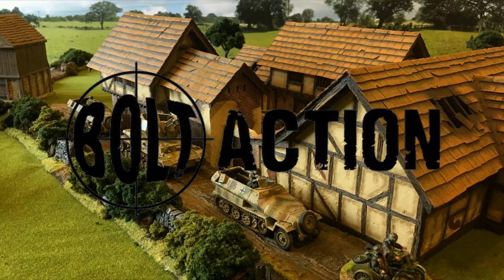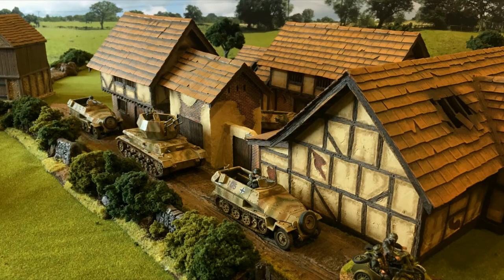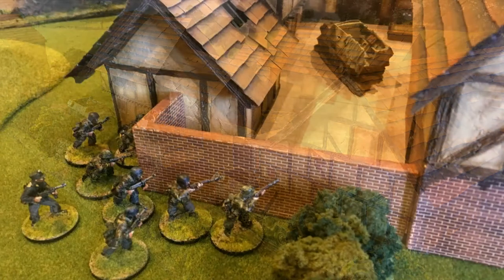Bolt Action Battle Report: Key Positions. The peace and quiet of the rural countryside was disturbed by a German mechanised platoon en route to locate a number of key positions identified by headquarters. This platoon consisted of a motorcycle and sidecar, followed by a Wirbelwind and two Hanomags, each embarked with veteran Fallschirmjäger units.